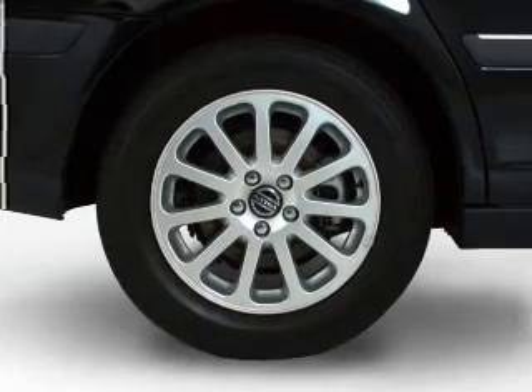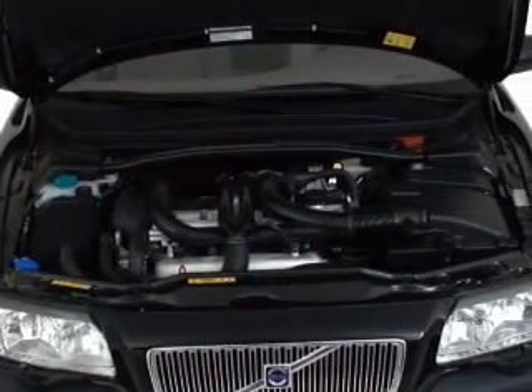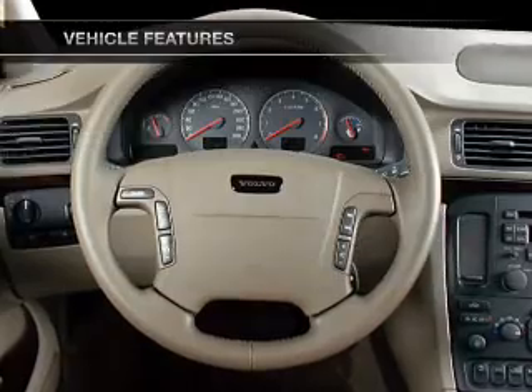Anti-lock brakes help you bring your vehicle to a safe stop. Heated seats make cold weather driving more endurable. Let the sun shine in with a sunroof. Pamper yourself with memory settings, plus enjoy these notable features that are included in this vehicle.